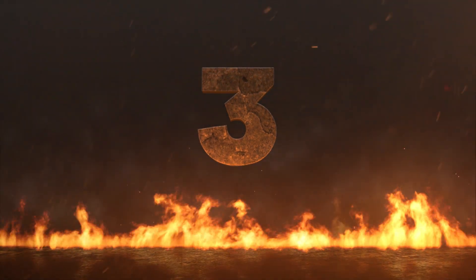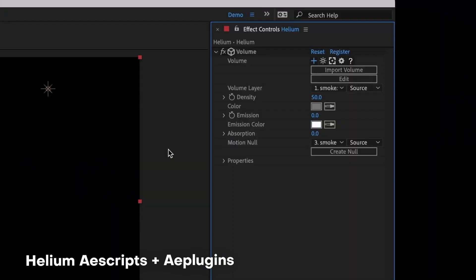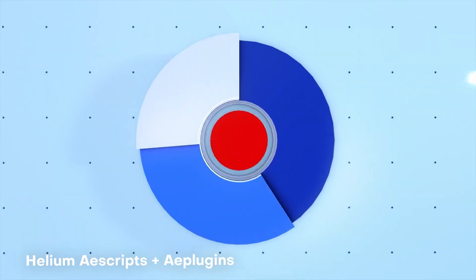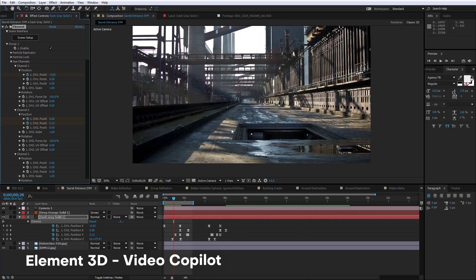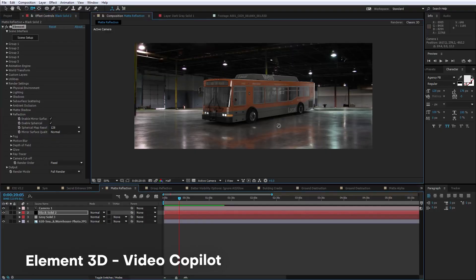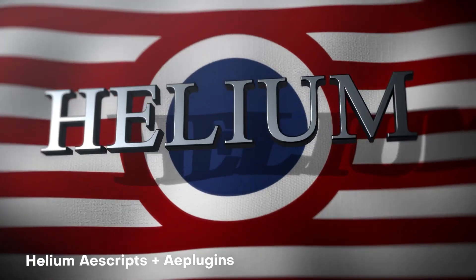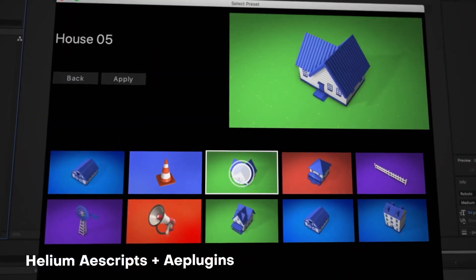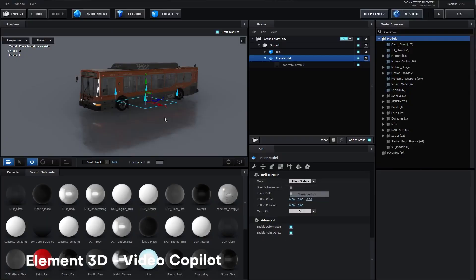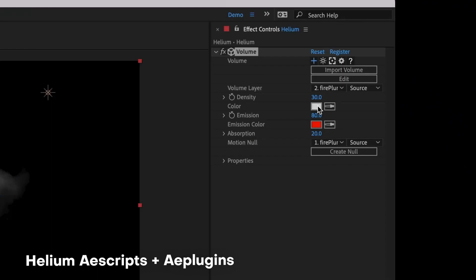Things are heating up — we're down to the final three. Number three on the list: when I saw this it completely blew my mind. This is the plugin Helium from AEscripts. Helium is a plugin that allows you to do 3D animation and compositing right within After Effects. That may sound familiar because I've talked about Element 3D before, which is a super powerful plugin that does pretty much the same thing — except Element 3D is about $300 and Helium is like $60 and sometimes goes on discount pretty frequently.